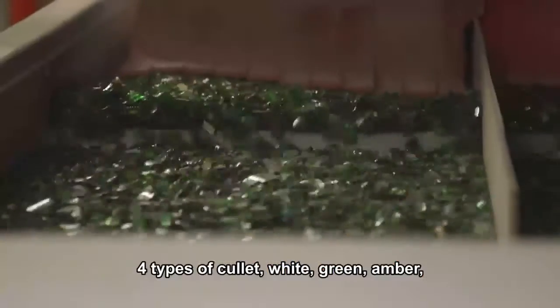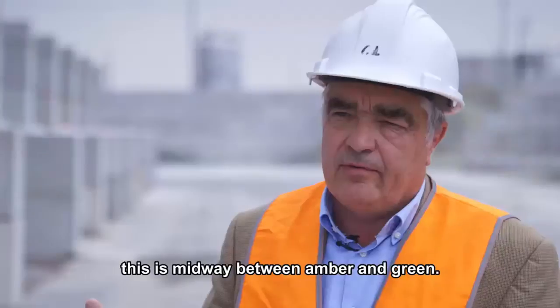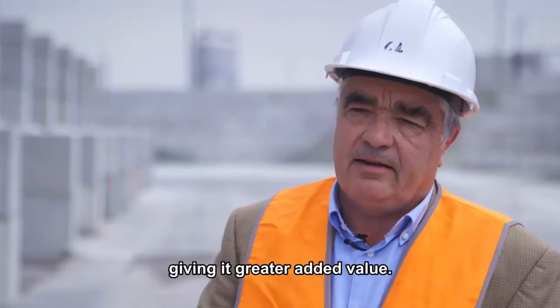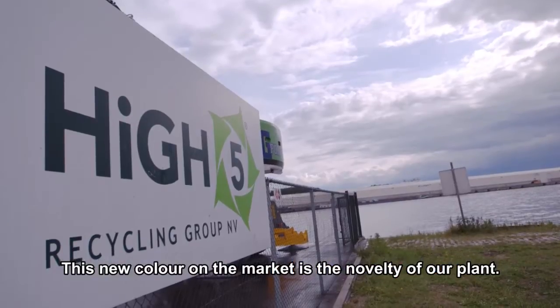The four types are: white, green, amber, and then a new quality we developed here called 'feuille morte' (dead leaf), which is somewhat intermediate between amber and green and has interesting chemical characteristics for manufacturers. This is what gives it greater added value.